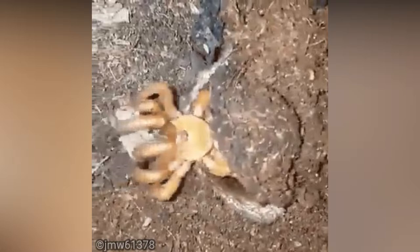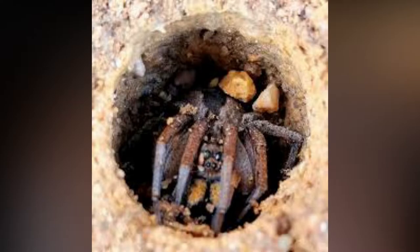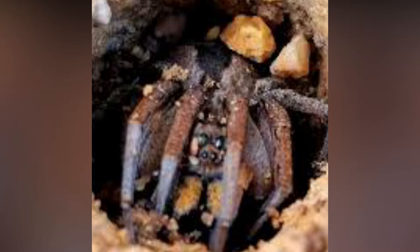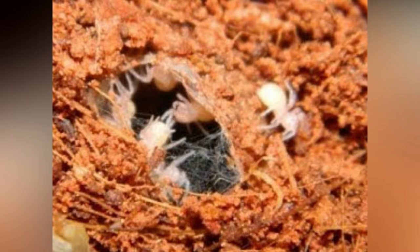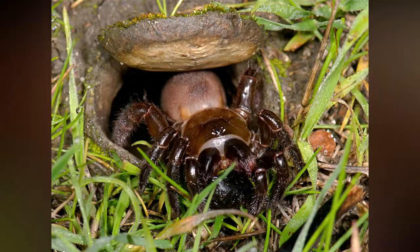To trap oblivious victims, a tripwire system made out of webs is used. These spiders live underground, each in a nest of one. New spiderlings emerge from their mother's burrow, walk a few feet, and establish burrows of their own, which they gradually expand and never abandon.